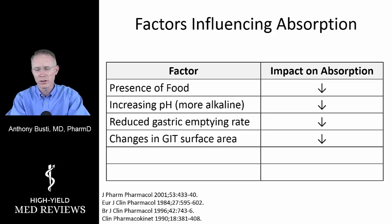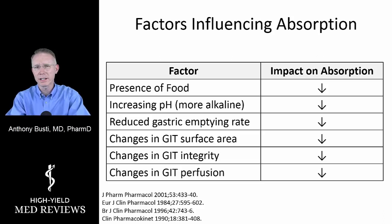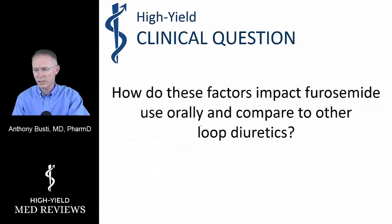Changes in gastrointestinal surface area — for example, if a portion of the intestine has been removed or damaged — also matter. GI tract integrity is important: edematous bowel from fluid overload and heart failure or a very inflamed bowel can impair absorption. Finally, gastrointestinal perfusion is critical. In heart failure, the heart is pumping blood to vital organs including the kidneys and the gut, so you need good tissue perfusion to absorb the drug and deliver it where it needs to go.